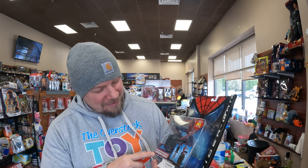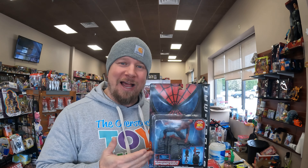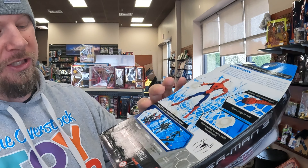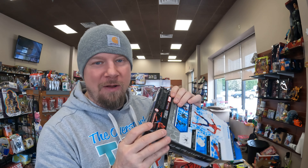The next thing will be this super posable Spider-Man. I'm not sure what line this is from — I'm not a Spider-Man figure expert. This one says Spider-Man 3, super stretch web. It's in pretty good shape. I noticed it is taped down here so it's coming off the card — I'll be sure to note that in the listing.